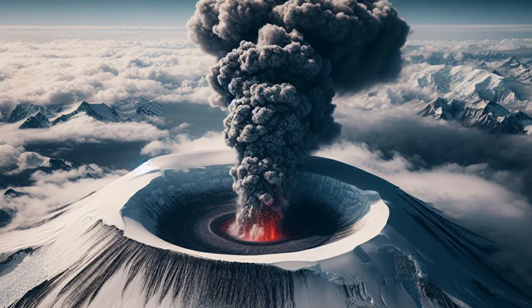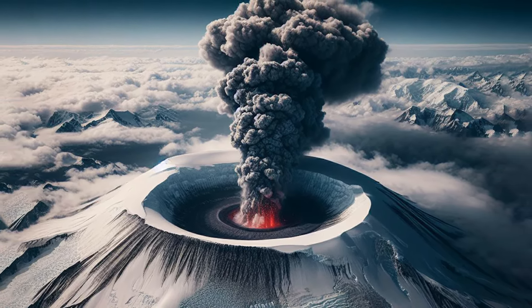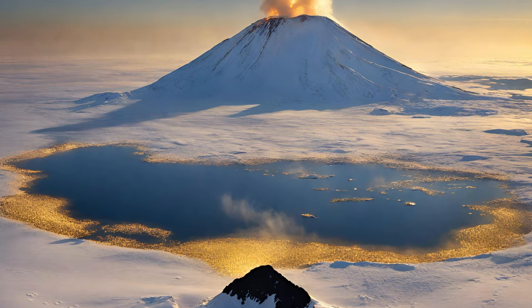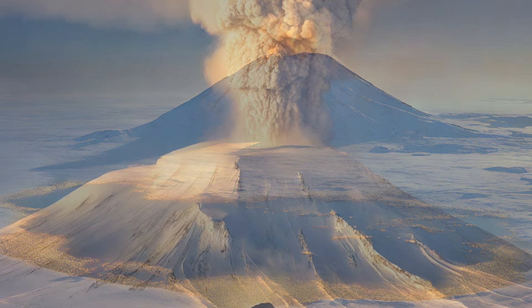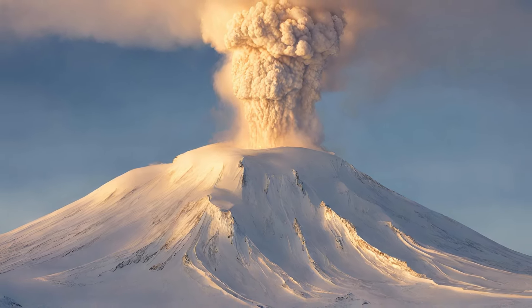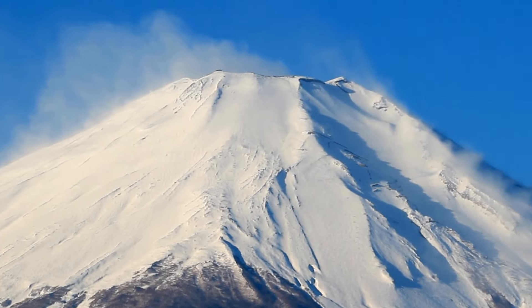When the magma reaches the surface and erupts, it explodes into the air, fragmenting into ash and releasing volcanic gases. The intense heat can vaporize some of the remaining gold particles, turning them into even tinier specks. These microscopic gold flecks are then carried aloft by the volcanic plume and eventually deposited on the surrounding landscape or blown away by the winds.